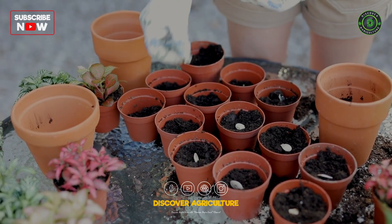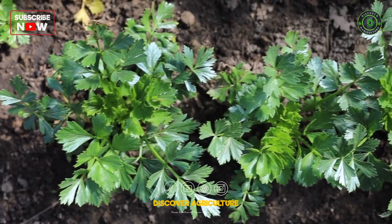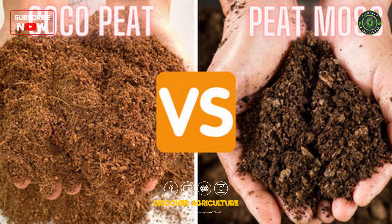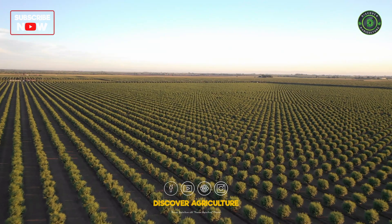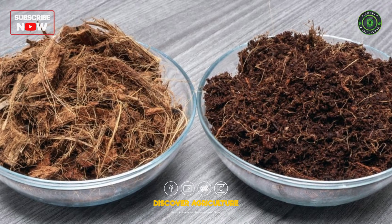Hello and welcome back to Discover Agriculture, your go-to channel for gardening tips, farming insights, and sustainable living. Today we are comparing cocopeat versus peat moss — their benefits, uses, and environmental impact — so you can make the best choice for your garden.